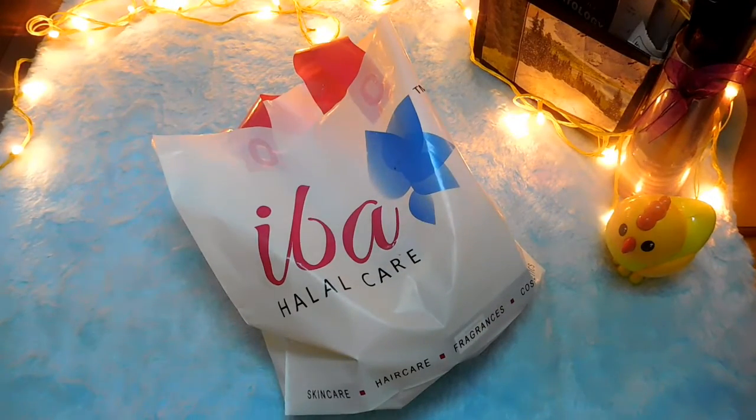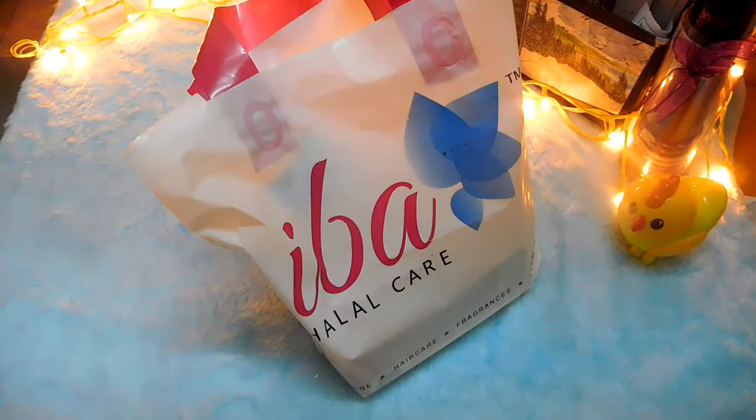Hey guys, welcome back to Indian Beauty Network. This is your beauty fanatic, Dr. Farhat Sultana. I'm back with another video, and this time it's a first impression video of a brand known as Iba Halal Care.